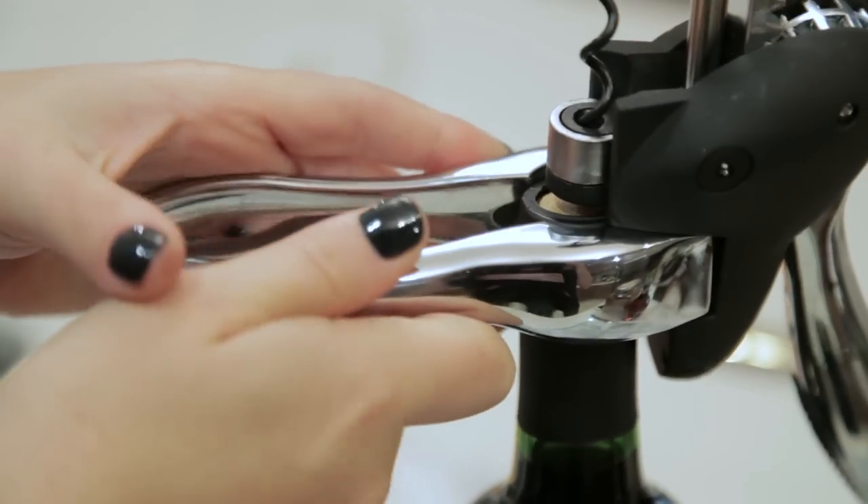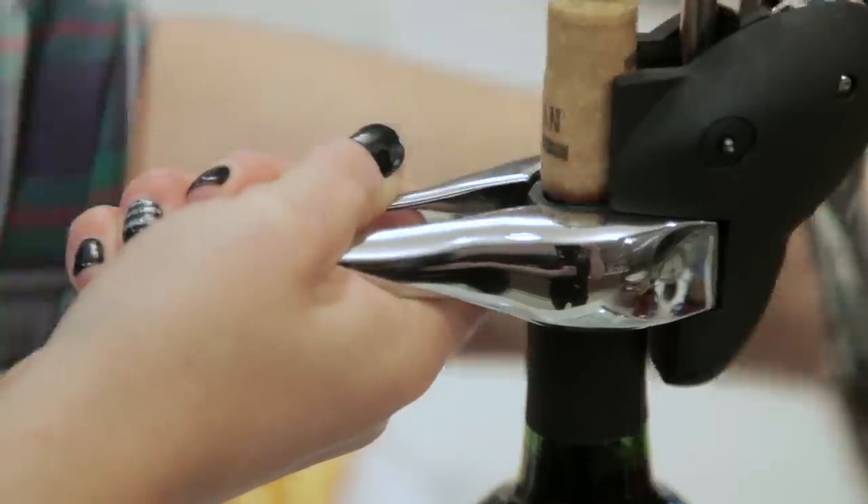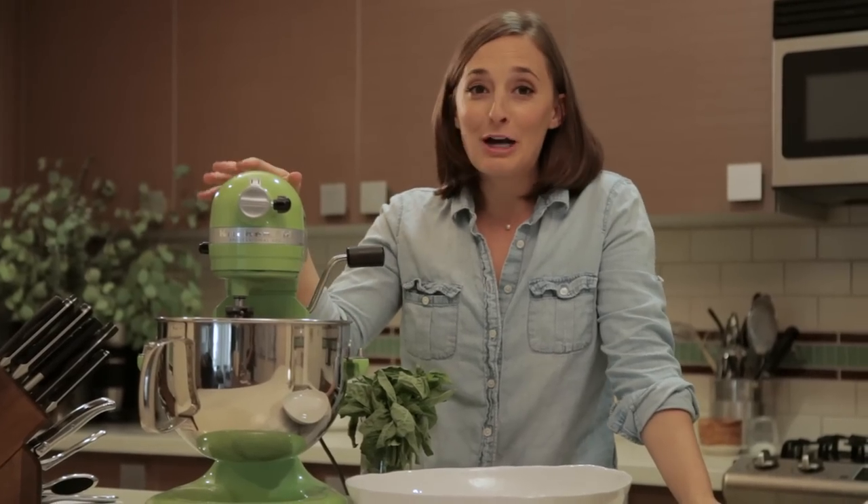Have you guys seen the Rabbit wine opener? It's seriously the easiest wine opener in the history of all wine openers. You've seen it before and we're talking about it again.